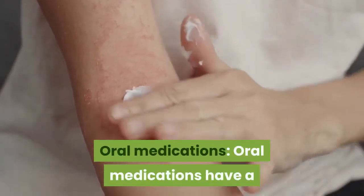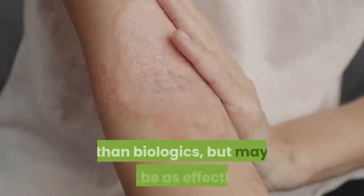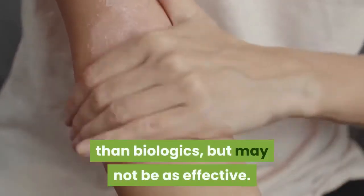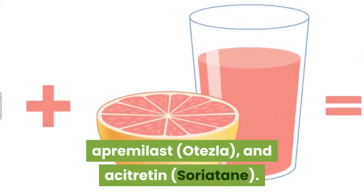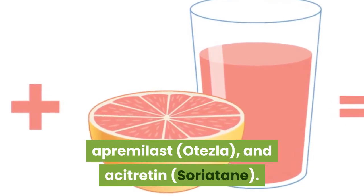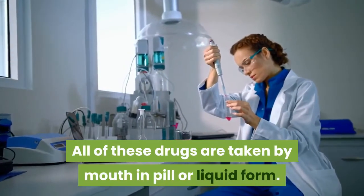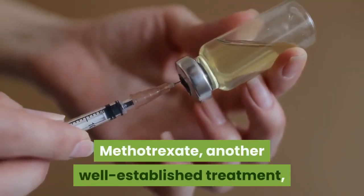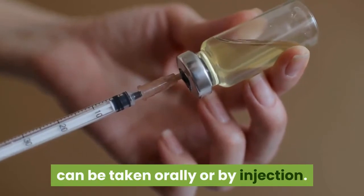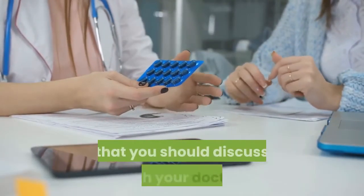Oral medications have a much longer track record of treating psoriasis than biologics, but may not be as effective. These include cyclosporine, apremilast (Otezla), and acitretin (Soriatane). All of these drugs are taken by mouth in pill or liquid form. Methotrexate, another well-established treatment, can be taken orally or by injection. All of these medications have serious side effects that you should discuss with your doctor.